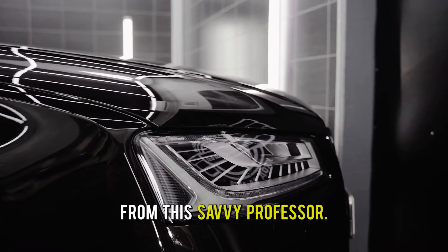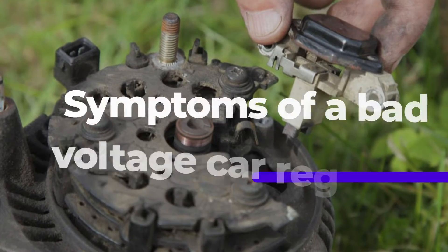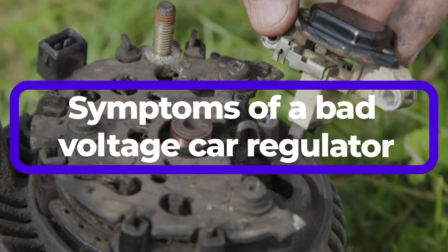Hi guys, this is Sarah from The Savvy Professor. In today's video, we'll discuss the symptoms of a bad voltage car regulator.